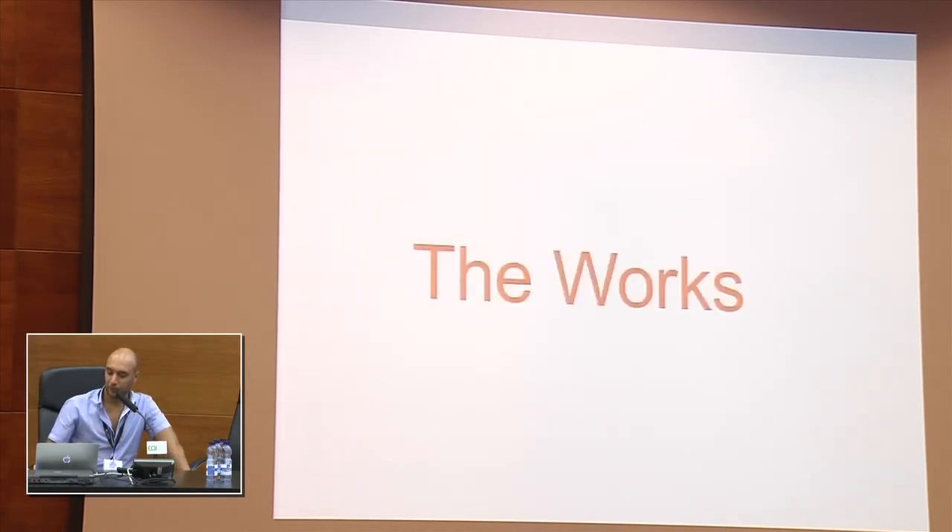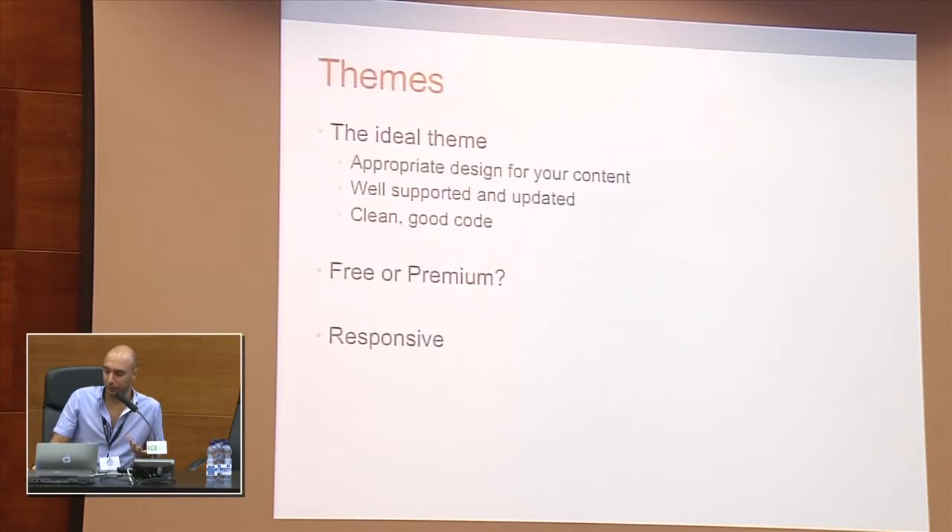I'd like to talk about the technical aspect of WP Mayor. First, I'll talk about themes. The ideal theme, if you want to start a blog like this — as someone already spoke about this morning — must have an appropriate design for your content. Not any generic theme will do. If you have a photography blog you need a certain type of theme; if you have an informational blog, it's another theme.